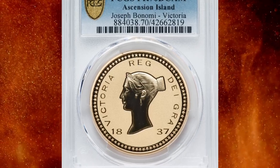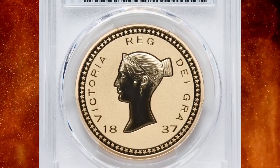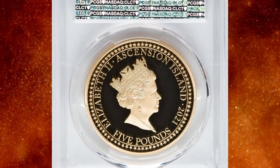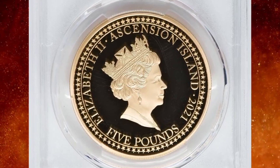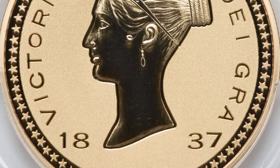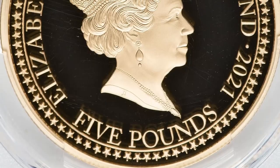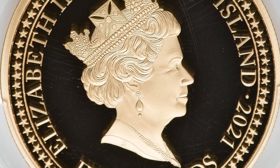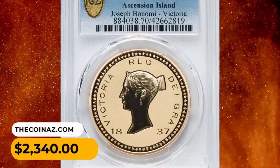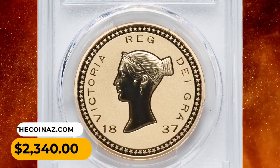Number 10: 2021 Elizabeth II gold proof five pounds from Ascension Island, featuring a Bonami pattern Victoria on the obverse. Mintage is limited to a total of 50 coins with actual gold weight of 1.17 oz. Graded as PR70 Deep Cameo, this true gem ended up selling for $2,340.